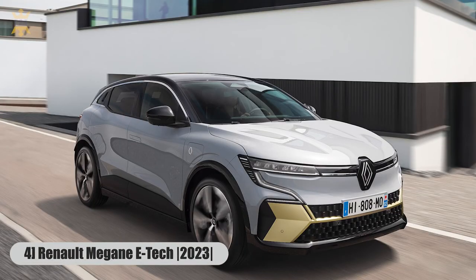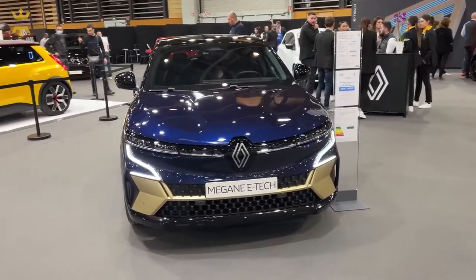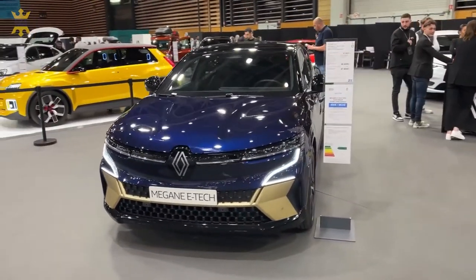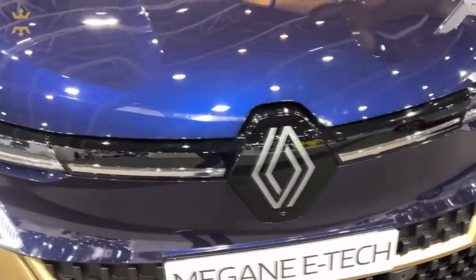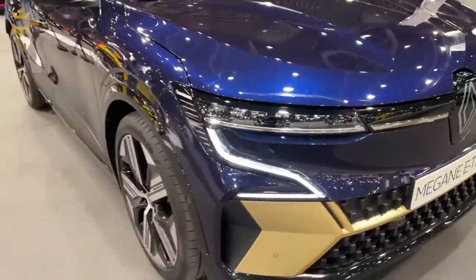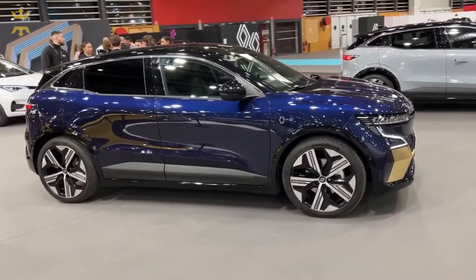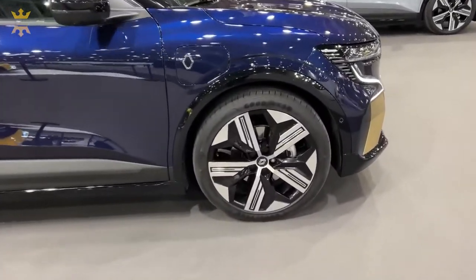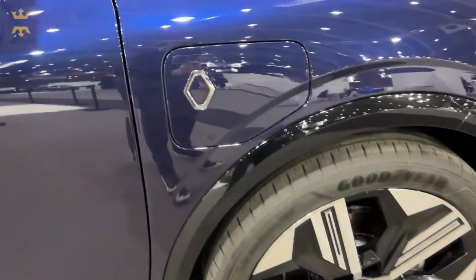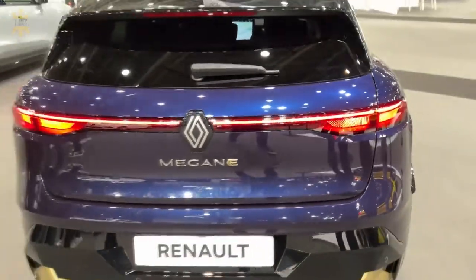Number 4: Renault Megane E-Tech. Renault will replace the RS Line sports package with the new Alpine Line package. The Renault Megane E-Tech Electric will be the first to receive this equipment in 2023. The Alpine Line differs from the standard version not only in design and interior changes, but also in a more capacious 87 kWh battery, giving it an increased power reserve. In addition, it receives an electric motor with a capacity of 218 HP. Orders in Europe began in January 2022, with the Alpine Line sports version appearing later in 2023. The price of this Renault is only around $35,000.